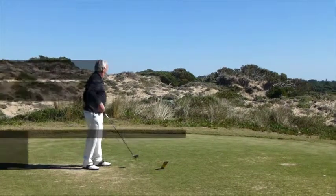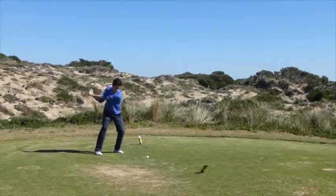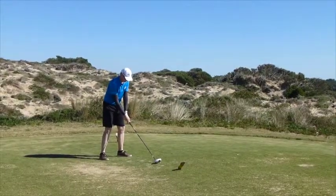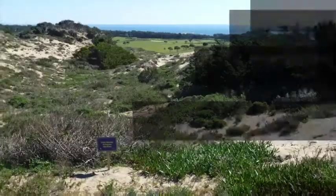Udo, Ricardo and my son Scott made up the four ball, and each of us was tested with our driving ability with a stiff left to right wind blowing the ball towards the out of bounds down the right.